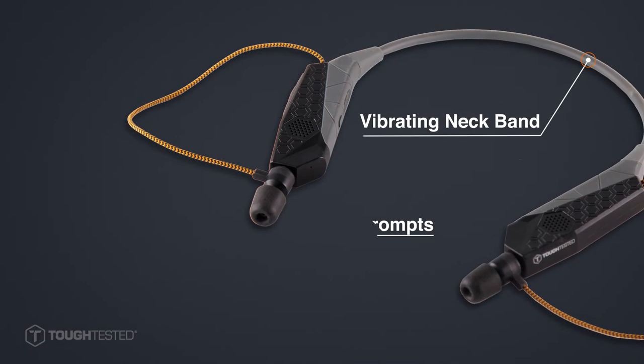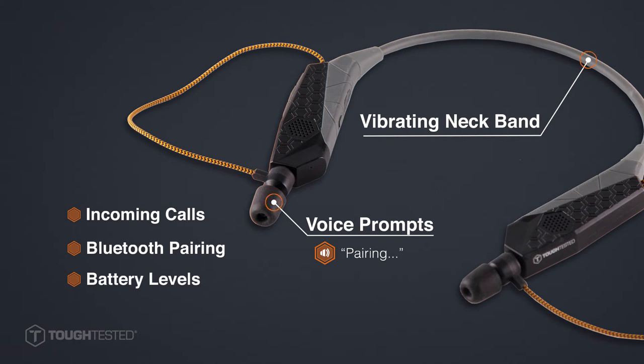Vibrating neckband and voice prompts keep you aware of incoming calls, pairing, battery levels, and more.